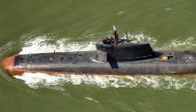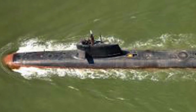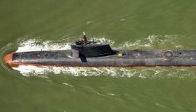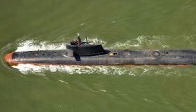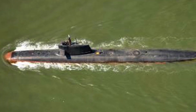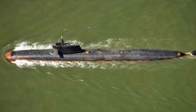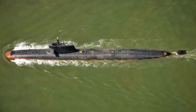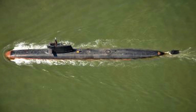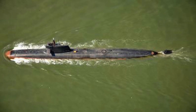The Kalvari uses a diesel engine, which acts as a generator to drive an electric motor that in turn drives the propellers. It has a speed of 20 knots when submerged, or 12 knots when on the surface, and an endurance of 40 to 50 days. Thanks to the use of an air independent propulsion system, it can stay underwater for up to 21 days at a stretch, and can dive to depths of 350 meters.